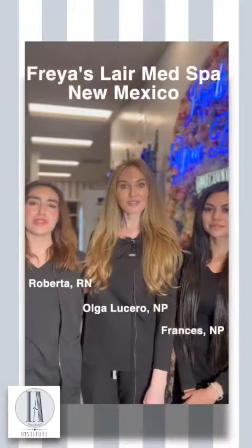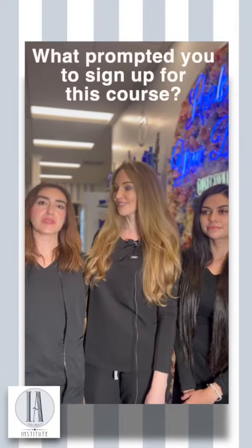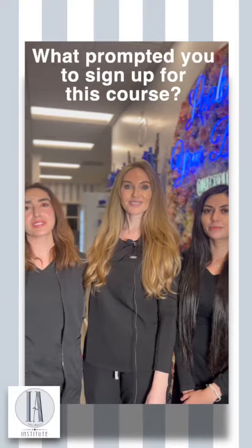I would absolutely take it again and recommend it to any injector I know, especially those who are more advanced and wanting to go above and beyond for their patients. We're able to offer them more options with Botox, spreading out to treat more areas and more pain management.